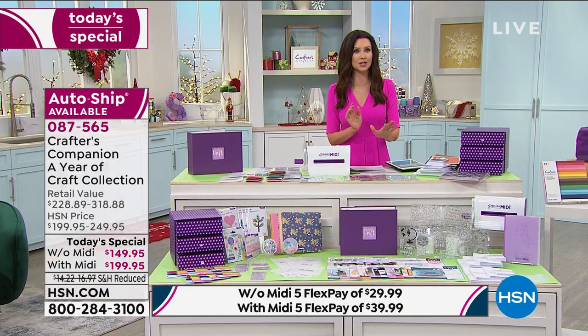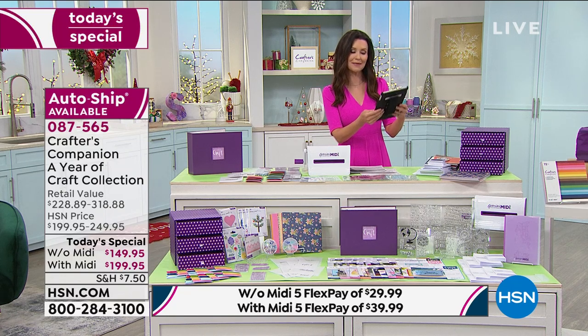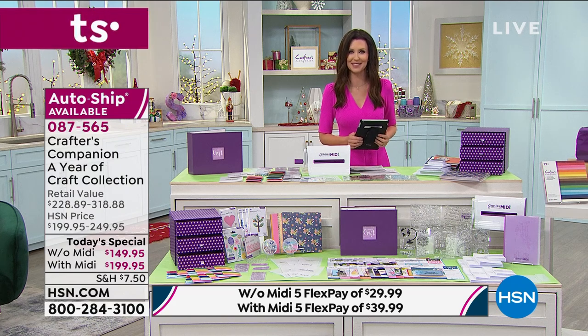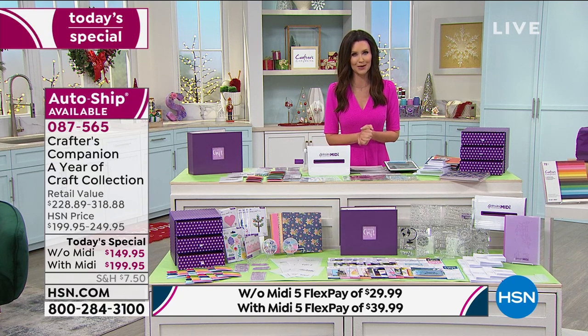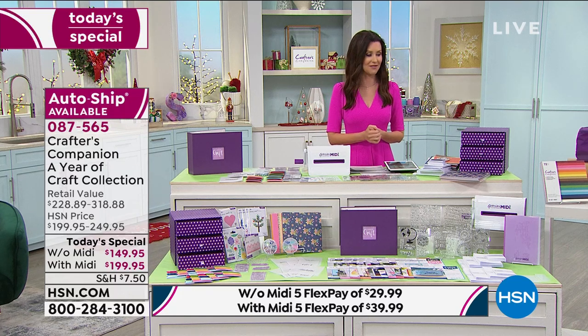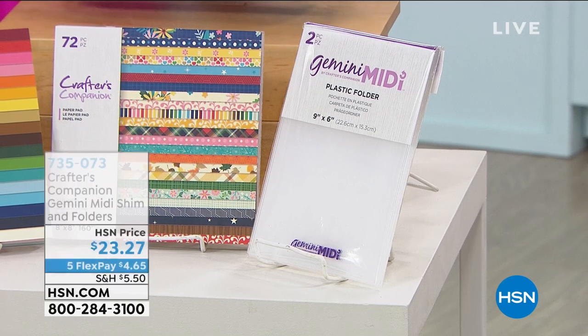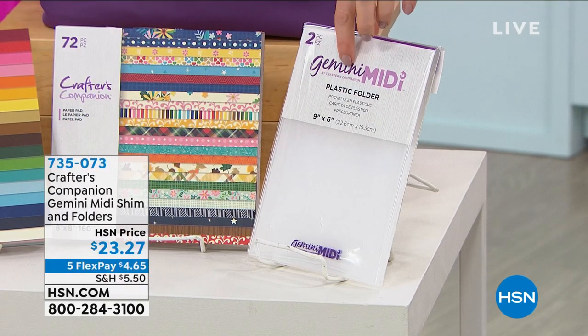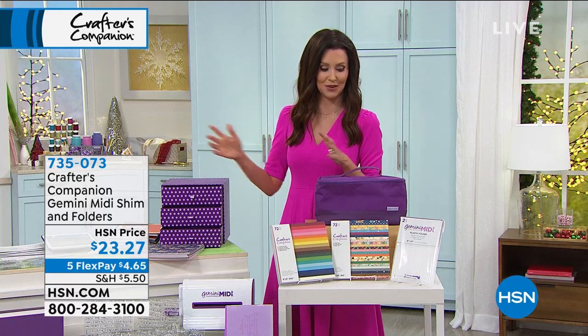Everybody has decided 2021 is going to be a beautiful year, and this is a great way to do that and treat yourself. On Facebook, Jacqueline says this is her Christmas gift to herself - that's $39.99 with the Gemini Midi on any credit card, five interest-free payments. Without the Midi it's $29.99 per payment. Sign up for auto-ship and you're not billed until your delivery comes - $34.95 plus shipping. We also have the carrying case for the Gemini Midi, plus shim and folders which are always great to have and often out of stock.